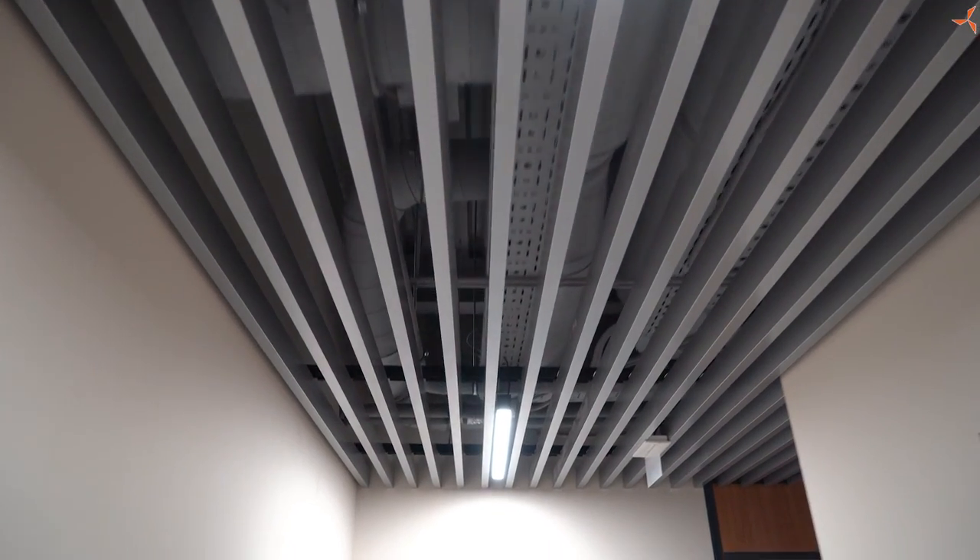A ceiling covering has been installed. Right now, the workers are periodically dismantling certain elements, adding components, and addressing specific comments that arise from the construction commissions and supervisory authorities.